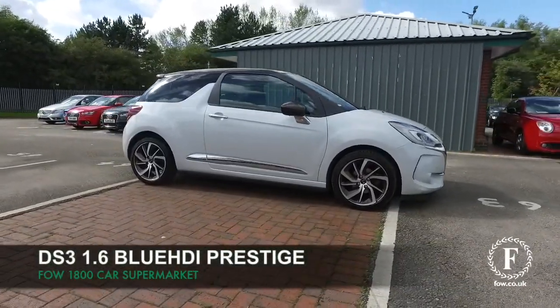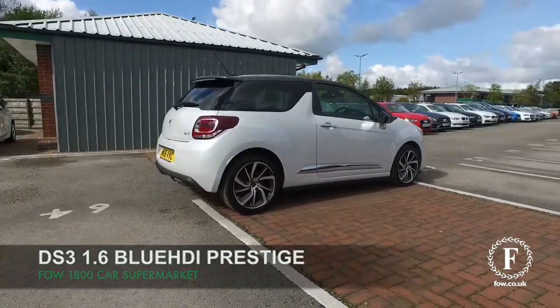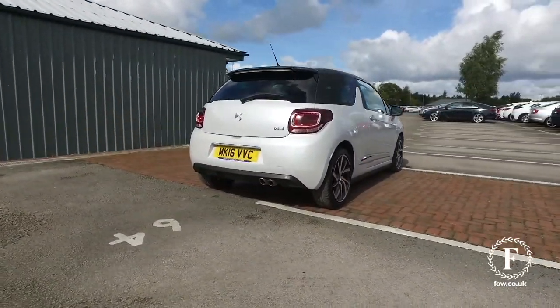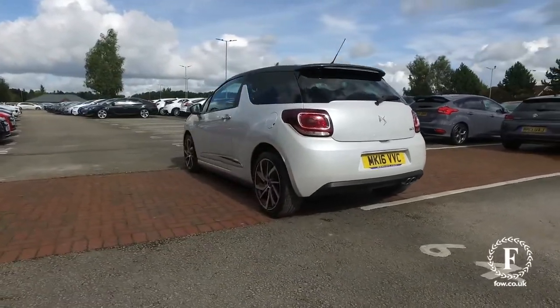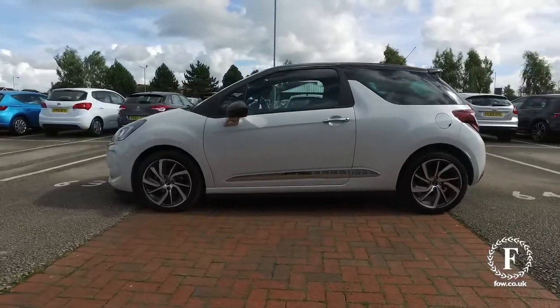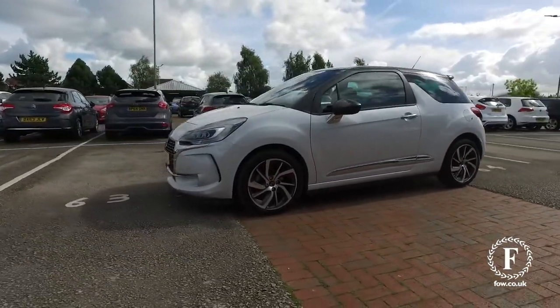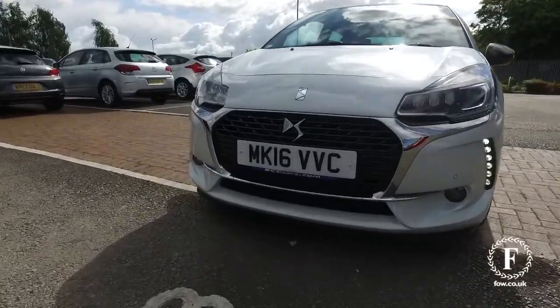The DS3 looks stunning in white, and here's a prestige edition from 2016, looking great, has to be said. And a car that is as good to drive as it looks, and certainly with the 1.6 BlueHDI diesel setup, you'll find that the running costs are super keen — about 78 mpg combined.